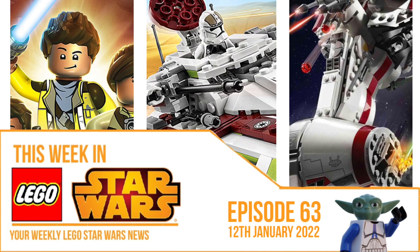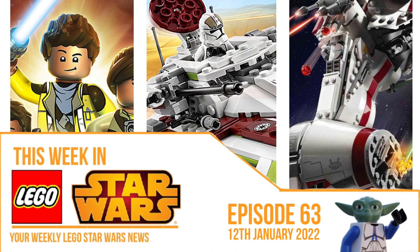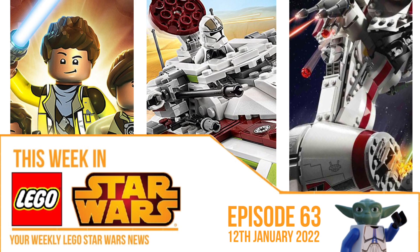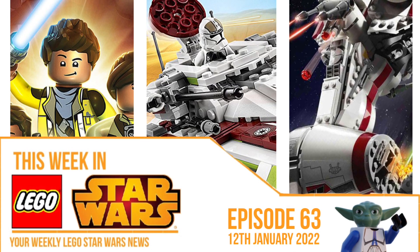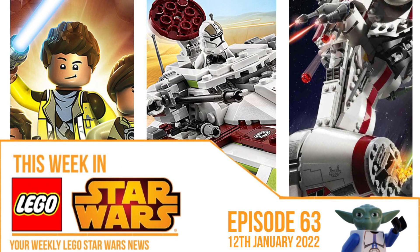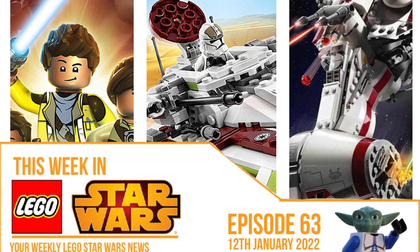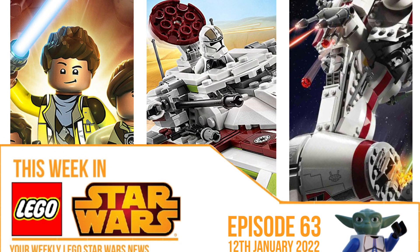This week in LEGO Star Wars we've got a surprising amount of news, and some really random news as well. You can tell by the thumbnail that there are lots of old things — old sets and old shows — that actually made the news this week, which is very interesting. We also got some news on the summer sets of the future, but this one focuses on the past quite a lot. Stay tuned, there is some very interesting stuff this episode.